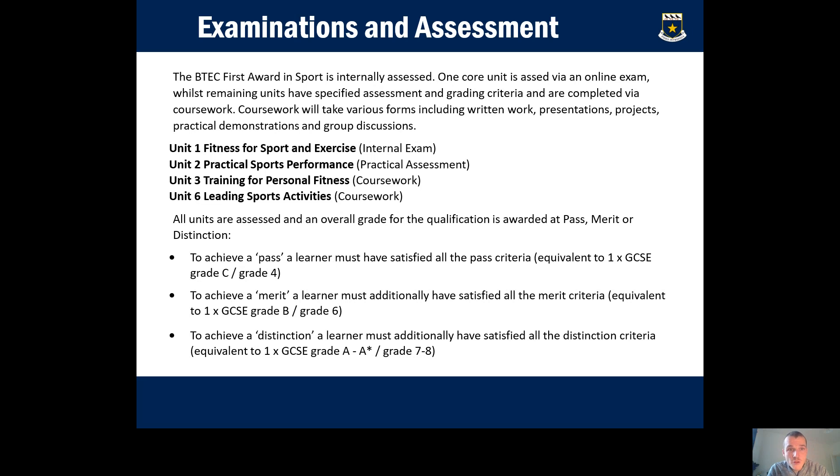The course assessment works as follows: Unit 1, fitness for sport, is an online exam. The remaining units are coursework-based, though Unit 2 also includes assessment of practical sporting ability. In terms of grades — pass, merit, distinction — a pass is equivalent to a grade 4 at GCSE, a merit to a grade 6, and a distinction to a grade 7 or 8. Traditionally our boys achieve merits and distinctions, giving you a strong grade to take forward to sixth form or college.